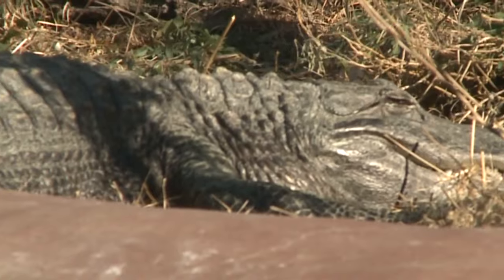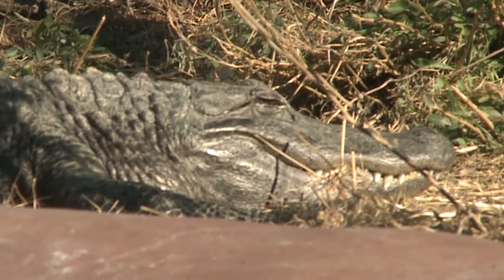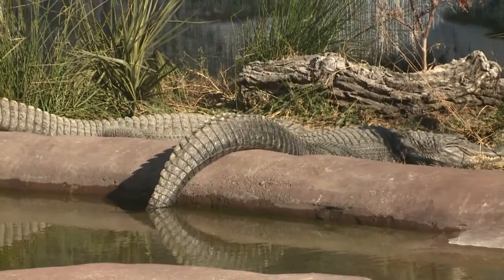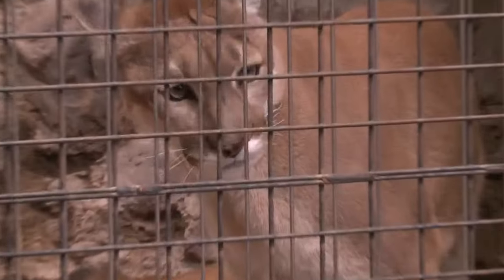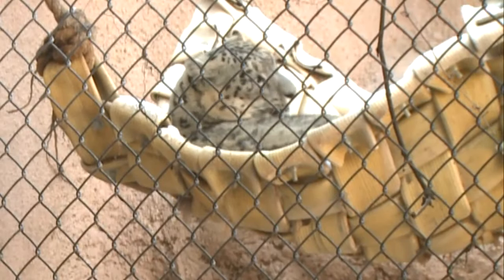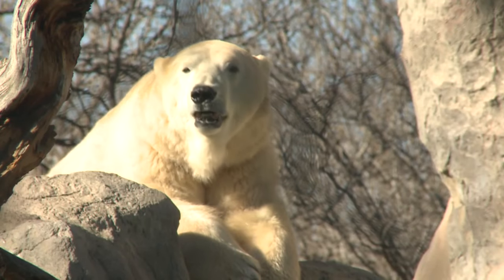What about the alligators? You think alligators and you think of the tropics. Schmitt says they warm the water to about 80 degrees, but as you can see, some of them don't mind the cold. Then there are animals that are right at home in this weather — snow leopards lounging in snow-filled hammocks, and of course, the polar bears.